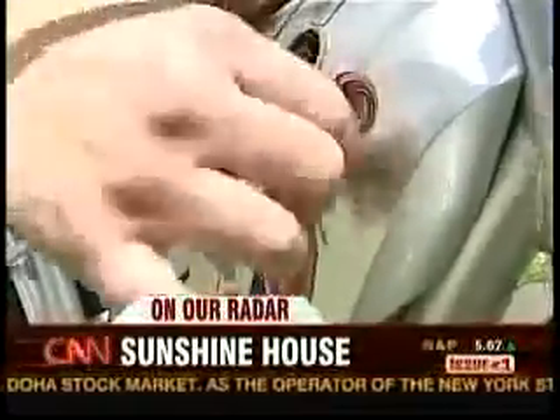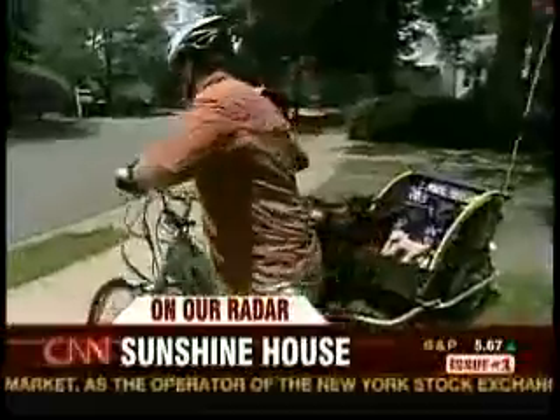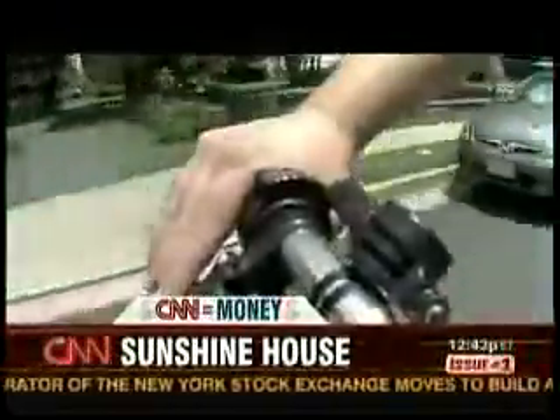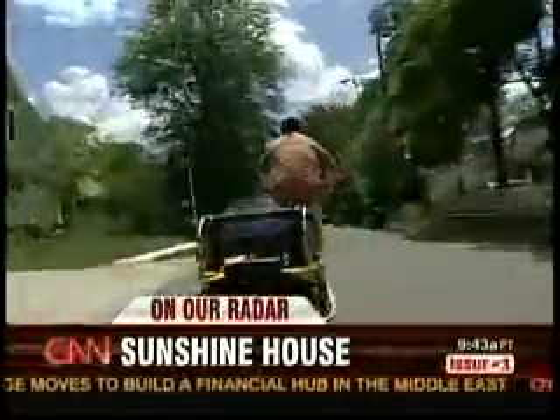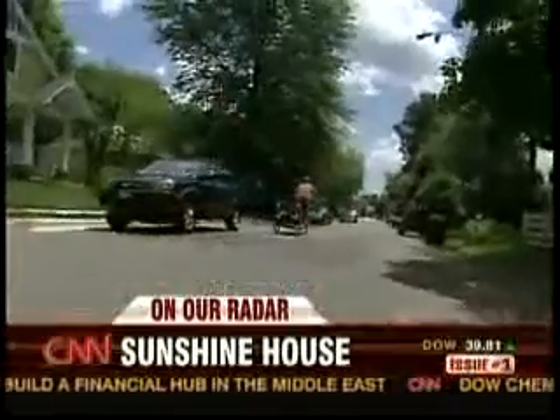The family is also cutting gasoline consumption by using an electric bike. They hope soon to buy a plug-in electric car. This is about much more than lower energy bills. Redmond says his real goal is a smaller energy footprint.